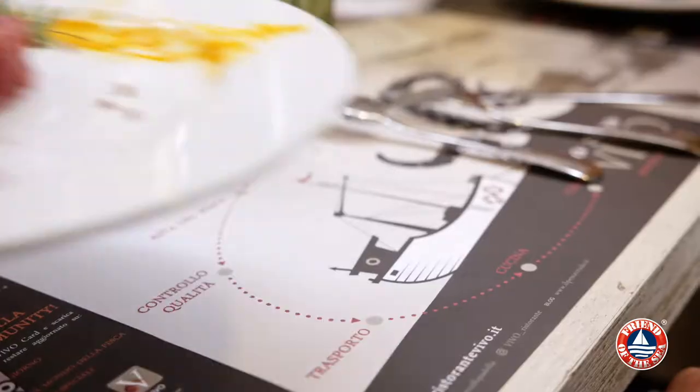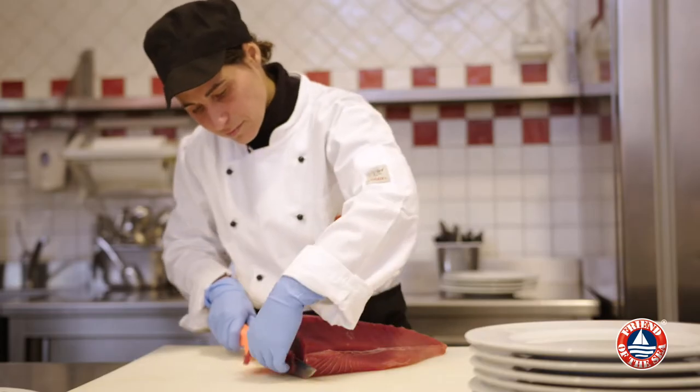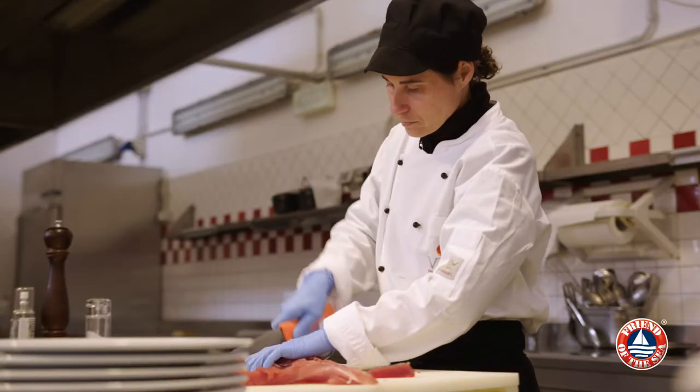Have you ever wondered where our food comes from? If seafood was fished or farmed respecting the environment, crews and workers?